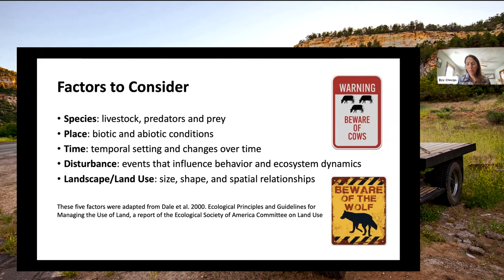This framework has been developed by a broader team representing the knowledge and experience of over 600 landowners and livestock producers across the West. These are the factors we've come up with in the risk assessment process: species — looking at what type of livestock, predators, and prey are on the landscape and their density; place — the landscape itself and the biotic and abiotic conditions that might influence predation risk.